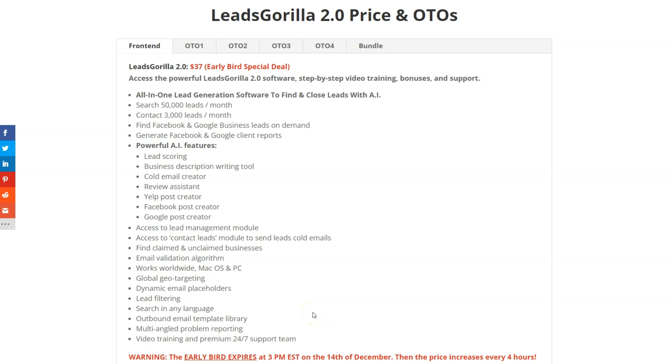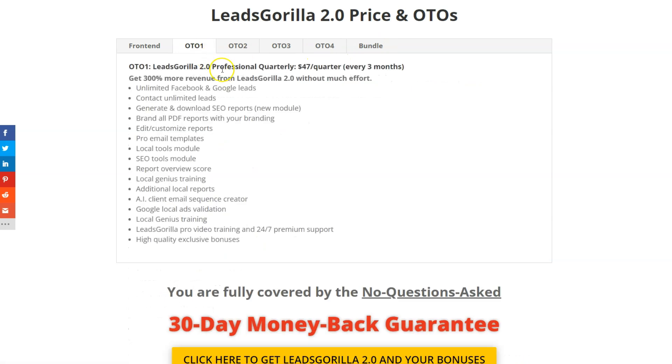There are optional upsells I highly recommend. OTO1 is the Professional Quarterly at $47 per quarter. This gives you 300% more revenue from Leads Gorilla 2.0 with minimal extra effort. You get unlimited Facebook and Google leads, unlimited lead contacts, the ability to generate and download SEO reports, branded and customizable PDF reports, a pro email template, local tools module, SEO tools module, report overview score, local genius training, and more.